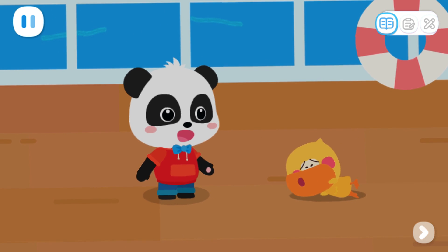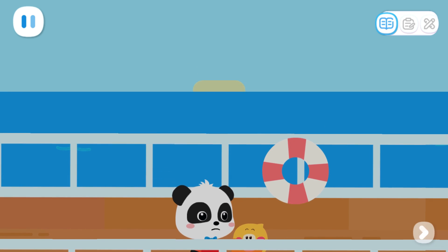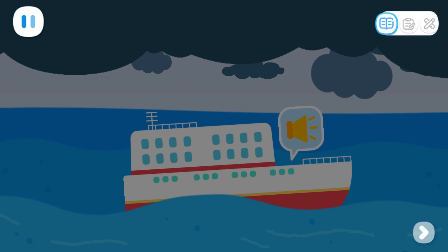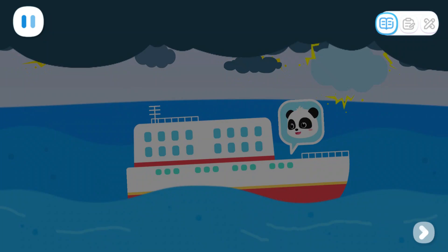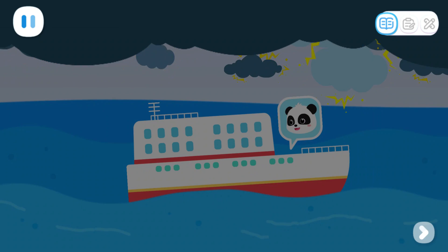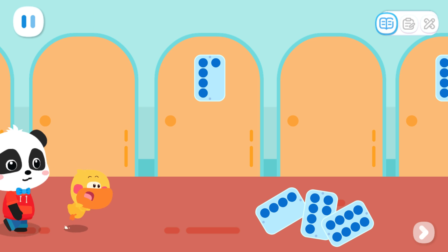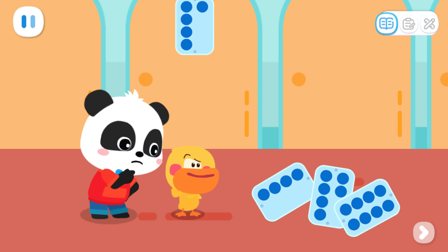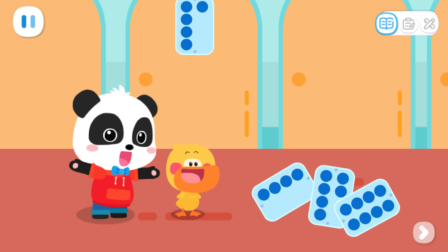Oops! What happened? A storm is coming. Passengers, please stay in the cabin and stay safe. Quacky, don't be afraid. Let's go back to the room. Room number six — I am in room number six. Why are all these door numbers falling on the ground? It may be due to the shaking earlier.